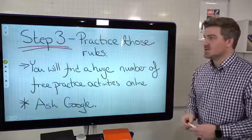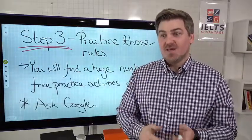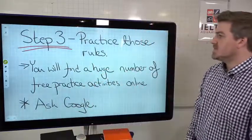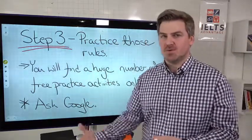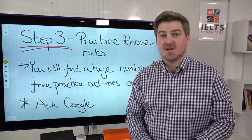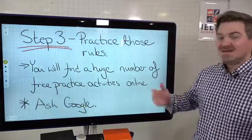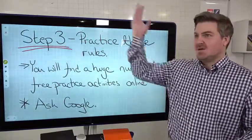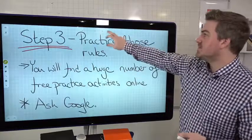Step three: practice those rules. Learning the rules is just the first step — now you have to practice them, because if you don't practice, you won't be able to use them. It's not testing your knowledge of the rules; it's testing your ability to use those rules. Luckily, you'll find a huge number of free practice activities online. Ask Google — Google knows a lot more than me. Search for article practice activities, preposition practice activities, present tense, past tense — whatever you want to learn, put it into Google and you'll find it.